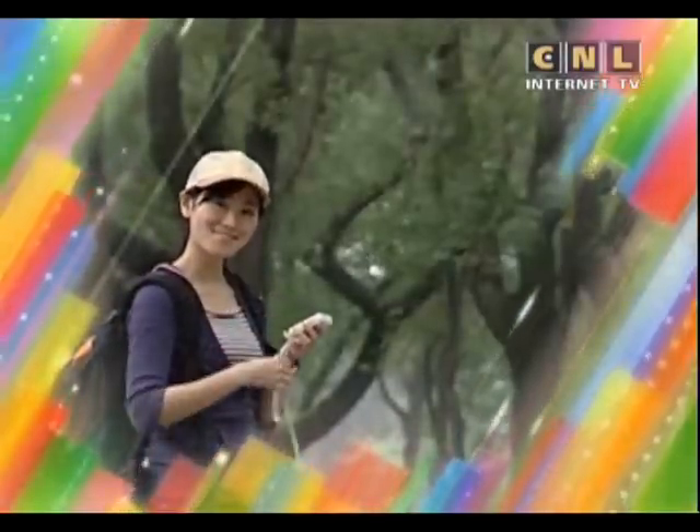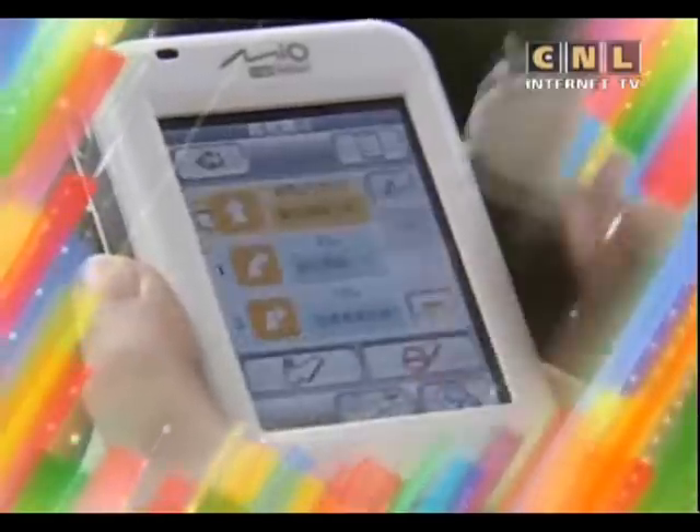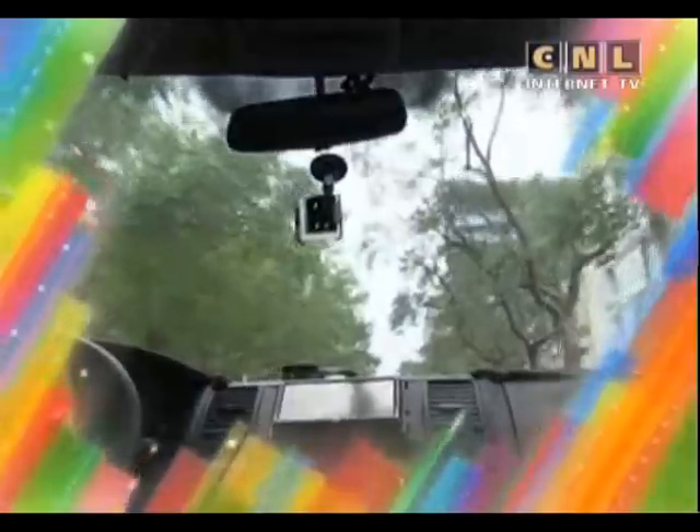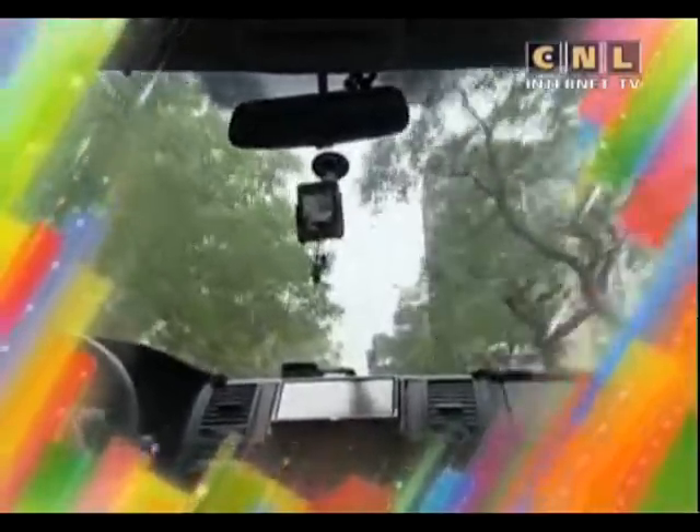A GPS is so useful. You type in where you are and where you want to go. Then it tells you how to get there. You can use it in a car or anywhere else.